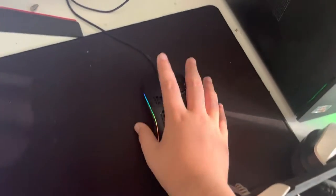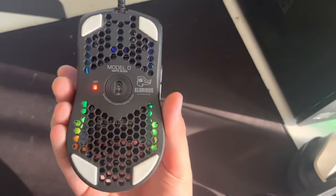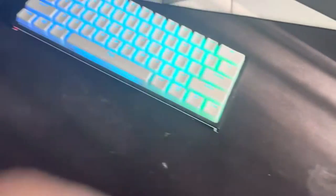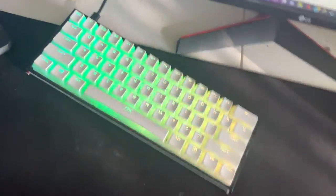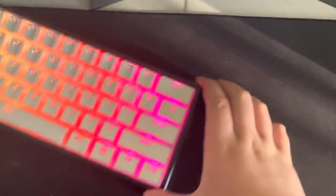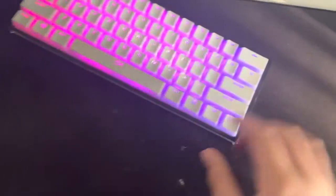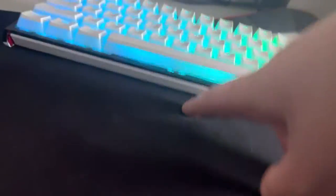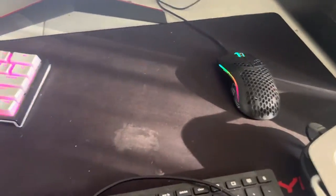My mouse is a Glorious Model O — black, looks nice. My Ducky is a Ducky One 2 Mini. I've got HyperX pudding keycaps on it. I love the pudding keycaps because they show way more RGB lighting. I love it.